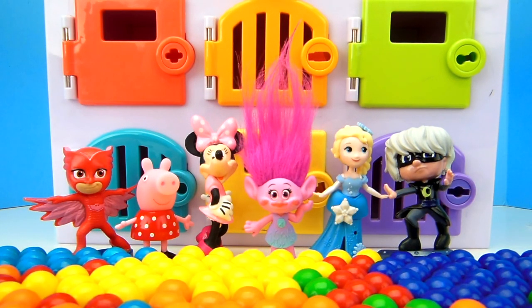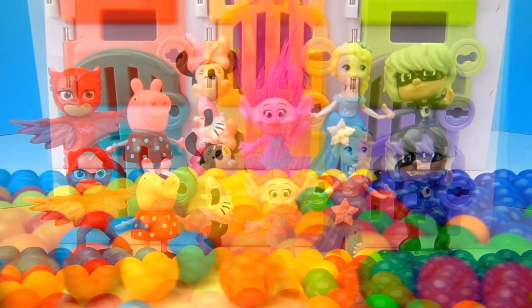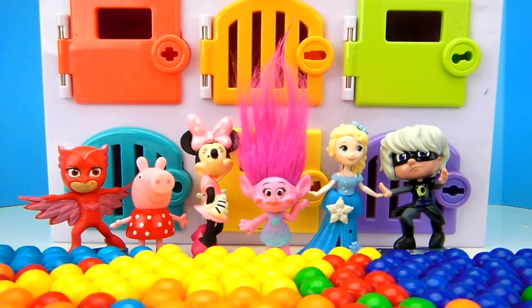Welcome back to Tons of Toys! Today is a girls-only episode. All of our girls love gumballs. Today these girls are going to be playing hide and go seek. Each one is going to hide behind a colored door with some gumballs. It's up to you to guess which door they're behind.